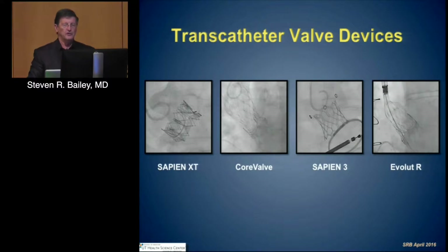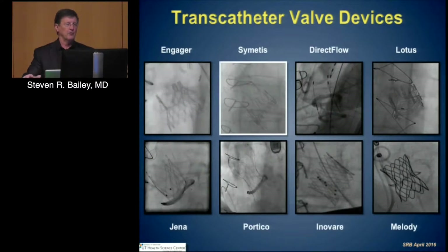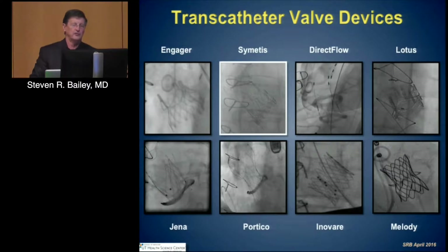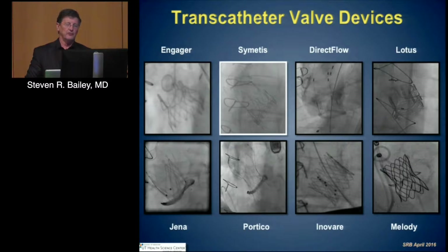These next generations have really made significant impacts on perivalvular leak, which in this environment is significantly important. In Europe, the opportunities are much broader, and essentially every valve that has been attempted — whether it is transcatheter, transfemoral, or transapical — has been looked at, and you can see here examples of each of those.